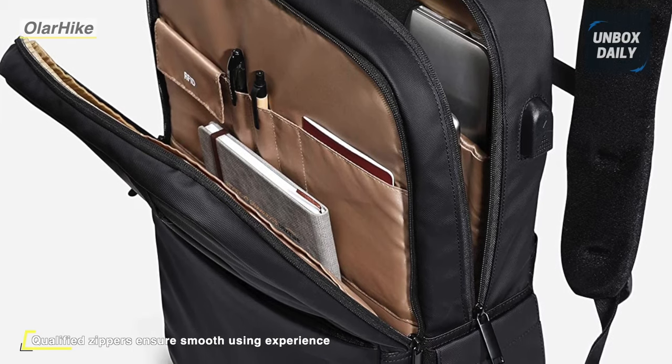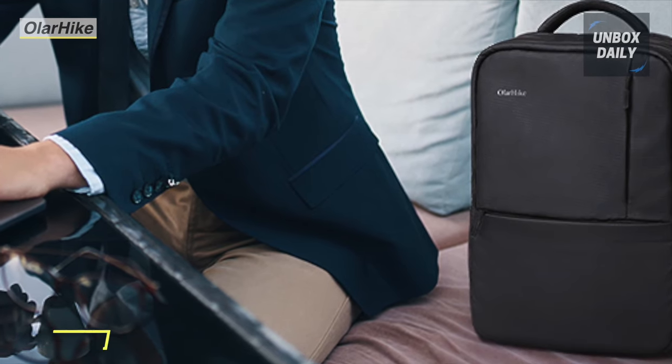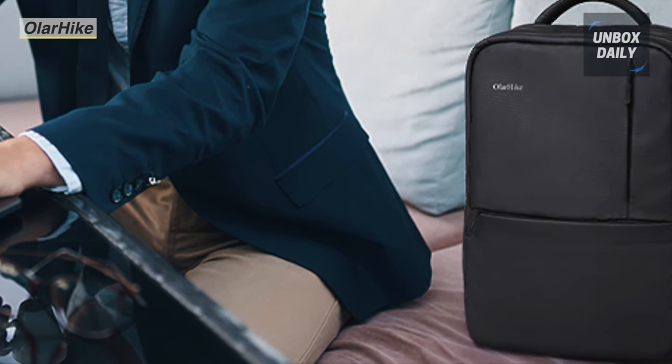This backpack is designed with a built-in USB charging port and inside charging cable. This college backpack allows for a convenient way to charge your phones and tablets on the go.